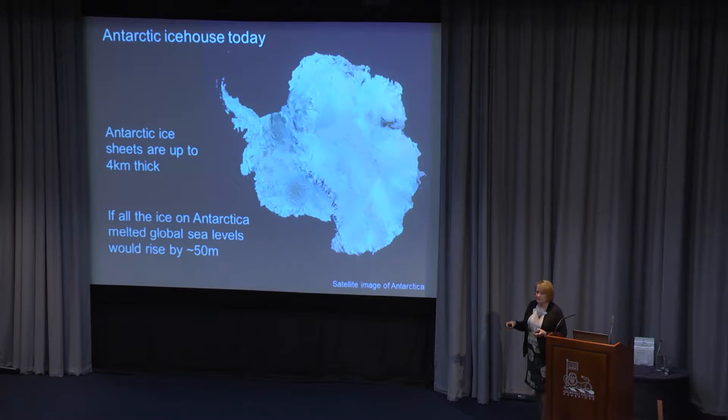If you add Greenland — which will go before the Antarctic — we're talking about 55 to 60 meters of sea level rise worth of ice. About 70% of the world's fresh water is locked up on those ice sheets. One of the things we do at the British Antarctic Survey is try to understand what's happening to those ice sheets in times of global change and warming.